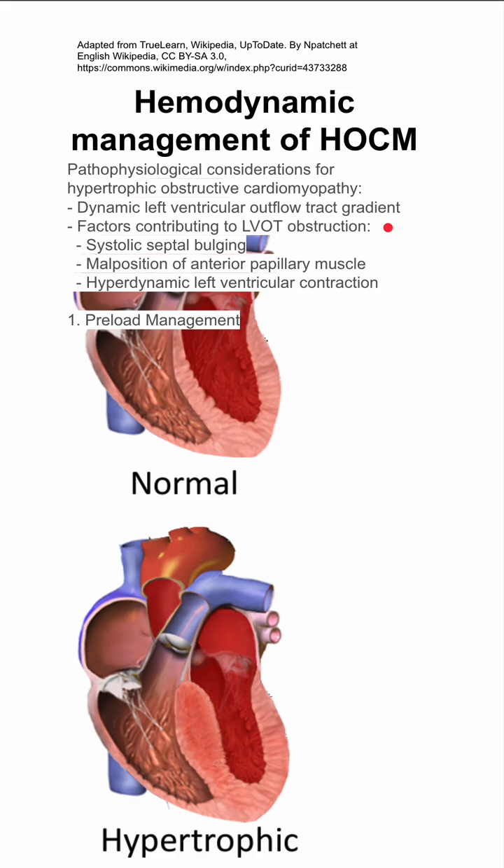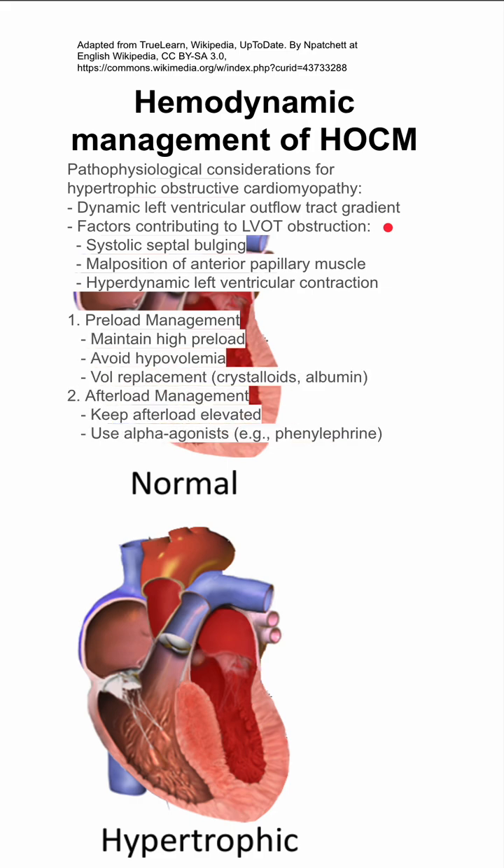Hemodynamic management involves keeping preload and afterload high. Preload should be kept high by avoiding hypovolemia and replacing volume with crystalloids and albumin if necessary. Afterload can be kept high with alpha agonists like phenylephrine.